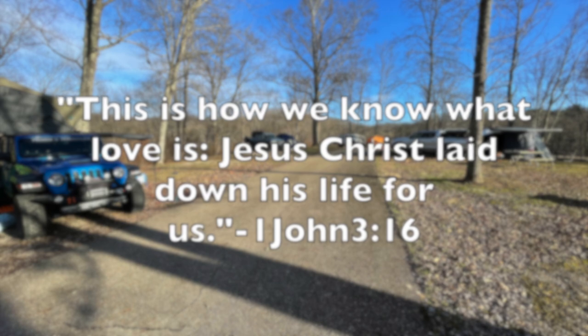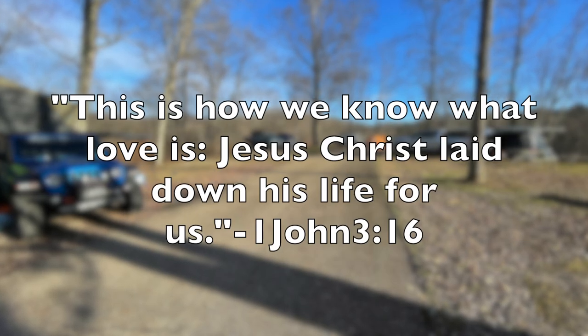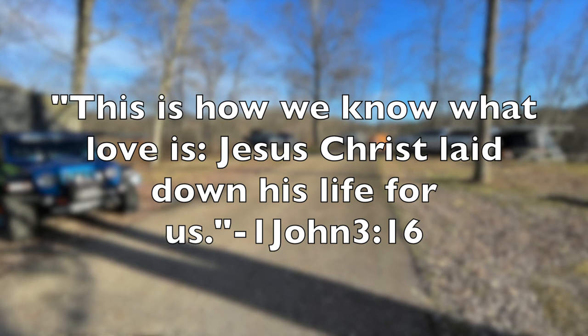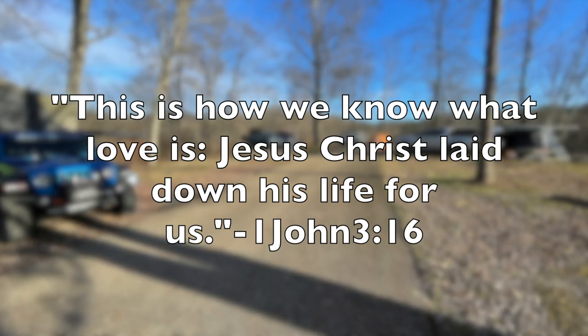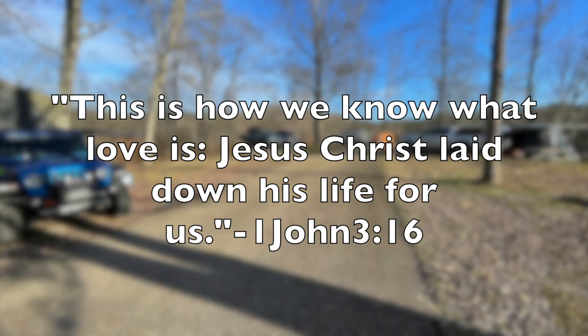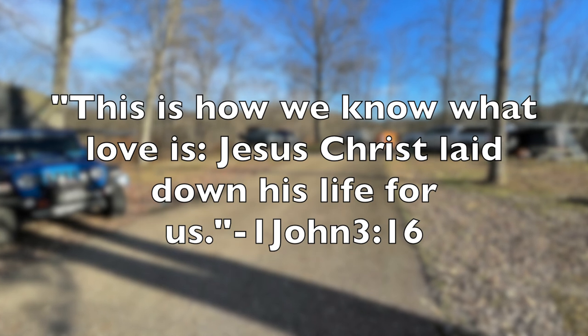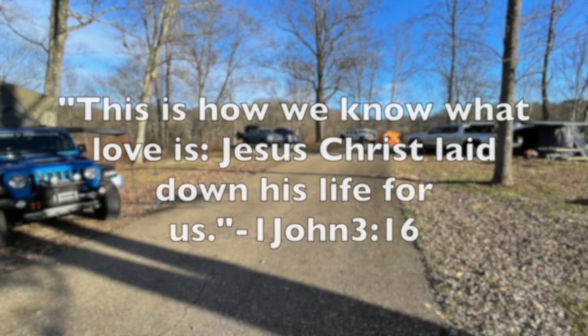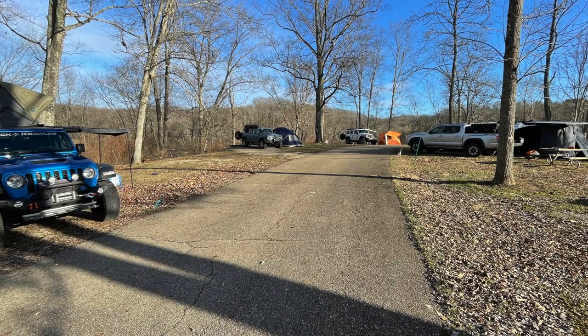I was blessed to meet a lot of great people at this first Rubicon Mat overland meetup, and hopefully sometime we can all do this again in the near future. It was pouring down rain when we left, but we gathered and all prayed to thank Jesus for all that he did for us. Thank you for coming along — please like and subscribe. God bless.